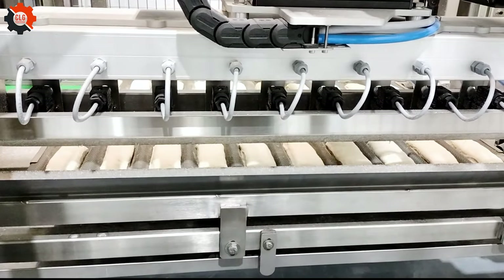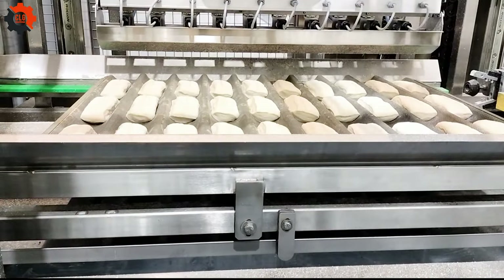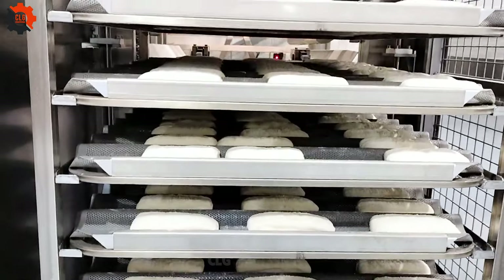Meet the game-changer in bakery efficiency — our bread cart cutter with a two-cart buffer system. Say goodbye to bottlenecks and hello to seamless, faster production without sacrificing quality. It's baking, but smarter.